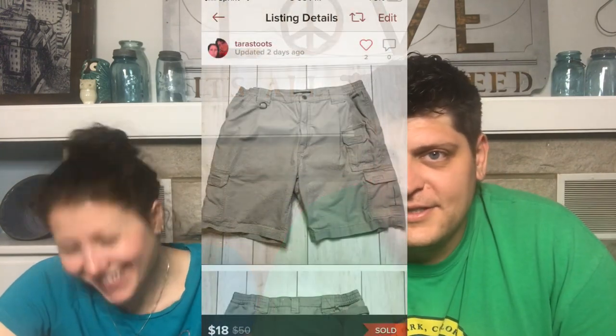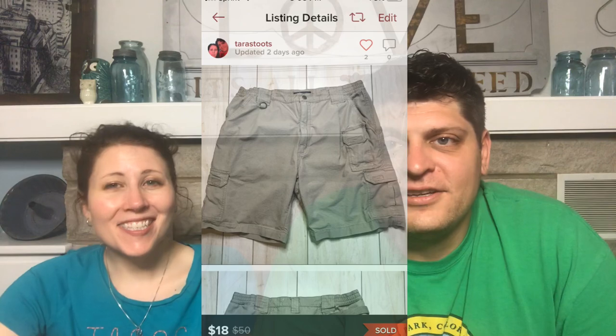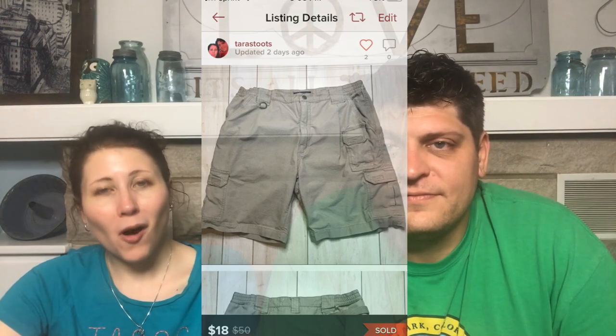The last fast sale is a Dave find: 5.11 Tactical 7 Pocket Khaki Cargo Shorts. This is the second 5.11 Tactical item we've bought and sold — this one sold a little faster. It's now a brand we like. Sold for $18 in under one day.